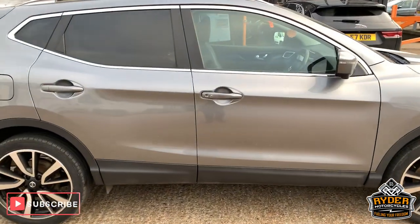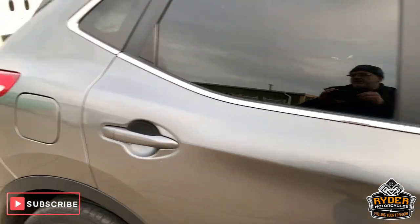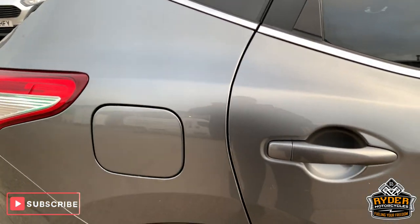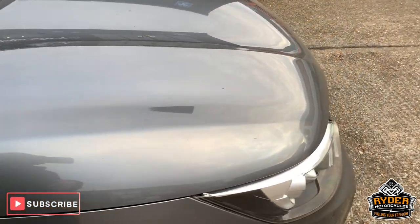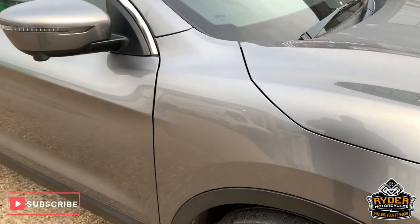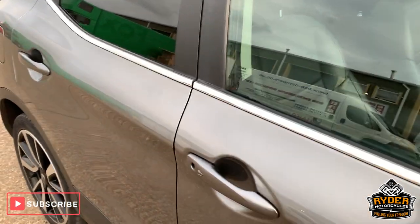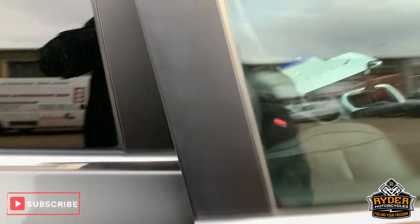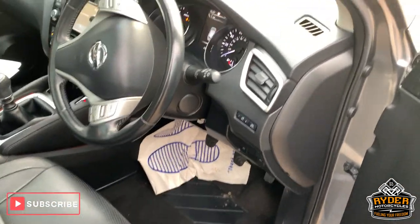All right, today we have this Nissan Qashqai. This is a 1.5 DCI. This is a brief video just to show you around the vehicle — this is it outside our showroom at the moment. I'll show you the inside first and then we'll continue to the outside. This is a 17 plate.